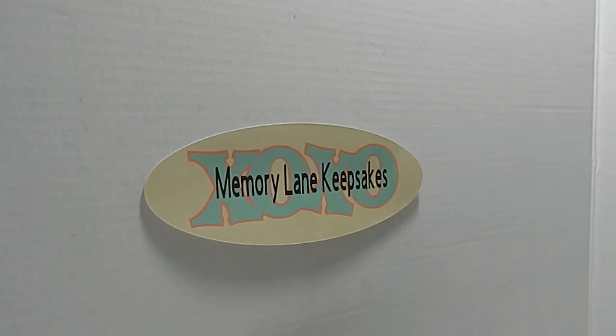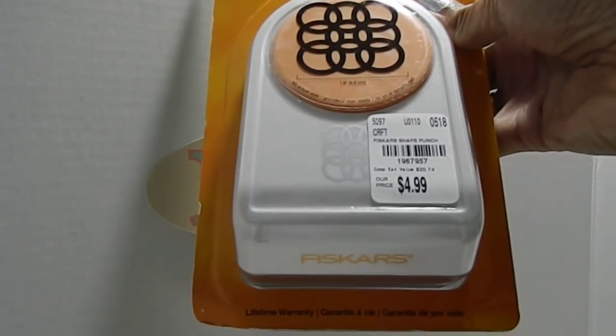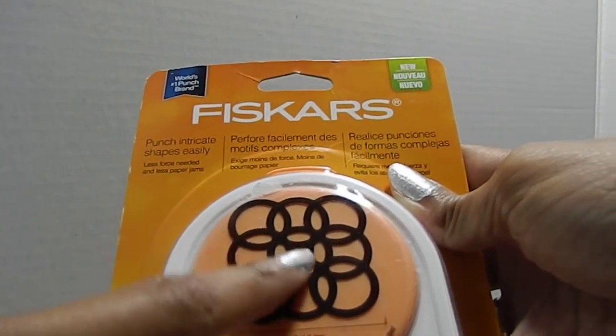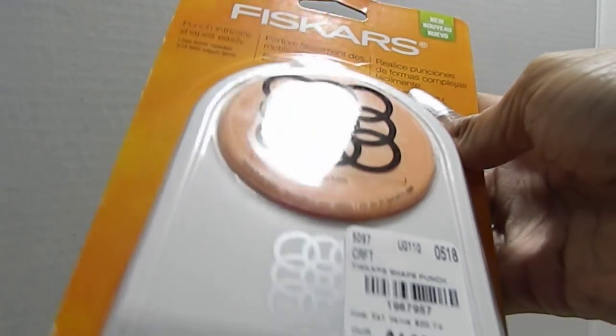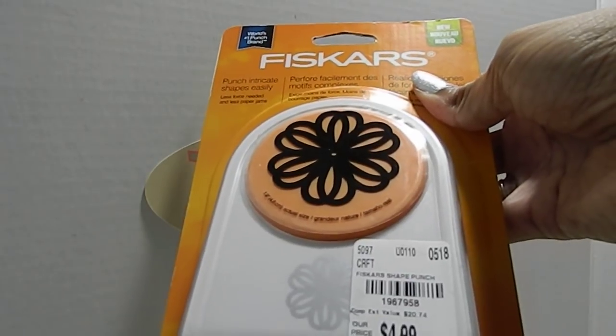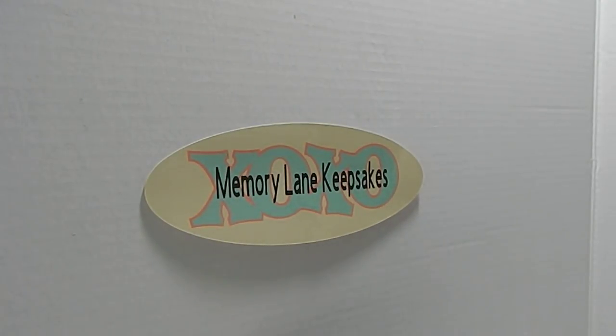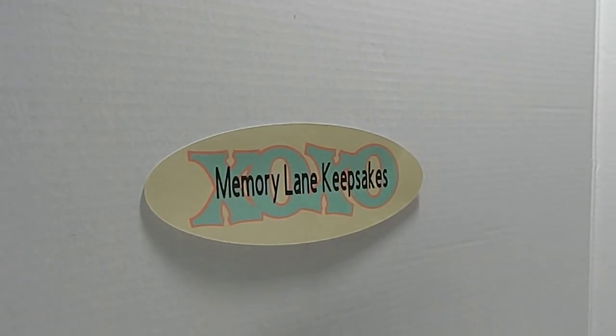I also located a few Fiskars punches. The first one has SKU 1967957 and I only paid $4.99 — it's a beautiful image and I cannot wait to cut it out. The back shows an example of how it's been used. The next punch has SKU 1967958 — really pretty, and it also has a design example on the back.